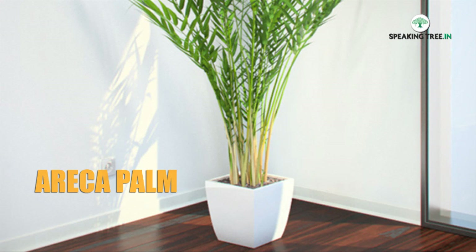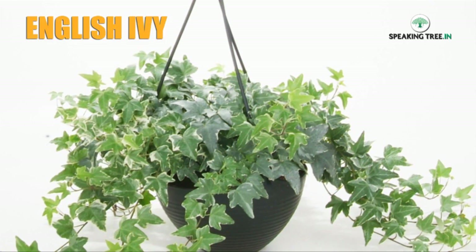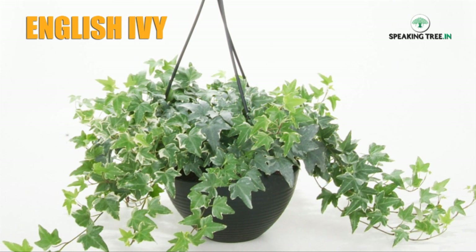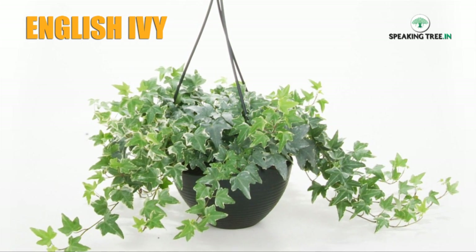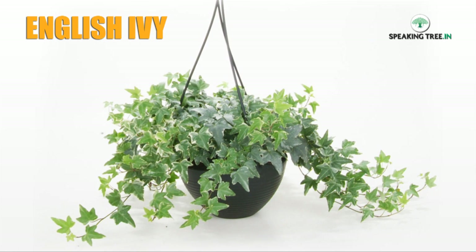English ivy — these are best for hanging baskets and are effective in freshly painted rooms or those with computers, printers, fax machines, and at petrol stations. English ivy strongly acts against benzene, formaldehyde, and xylene.